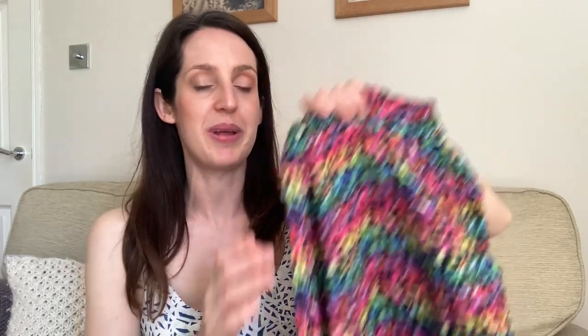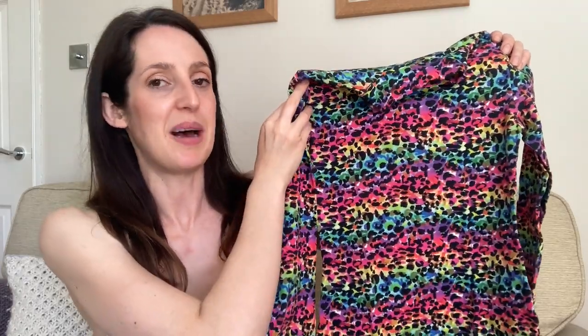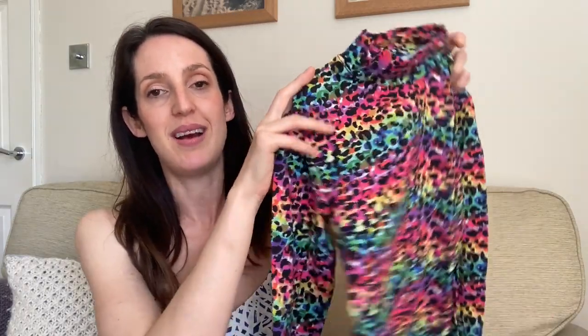So far I've mainly shared summery woven fabrics, but the next fabric is a jersey and it's used for a more wintry garment. It's probably the most out-there print — a lovely cotton jersey fabric with a rainbow stripe base in all the colours of the rainbow: greens, yellows, oranges, pinks, and purples, all with a leopard print overlay. When I bought it quite a long time ago, I did think it might be too bright for me, but I just loved it and I really enjoy wearing it. It always makes me smile when I open my drawer and see it.